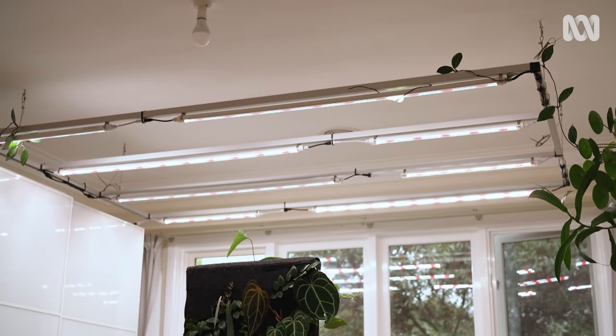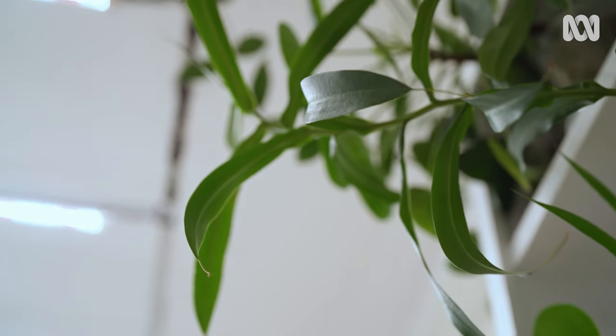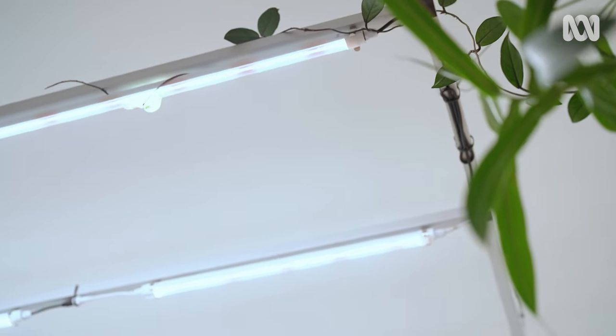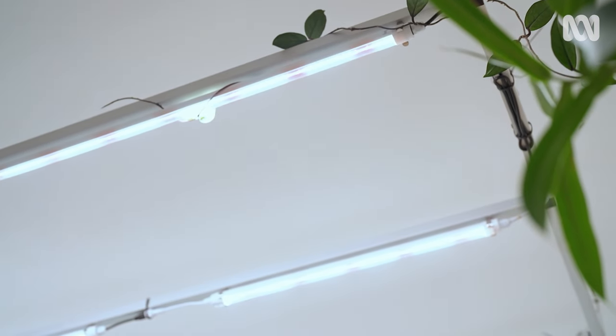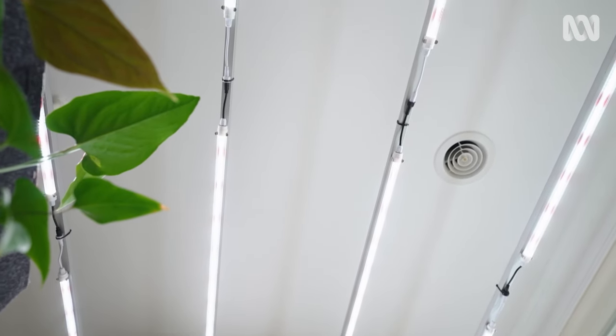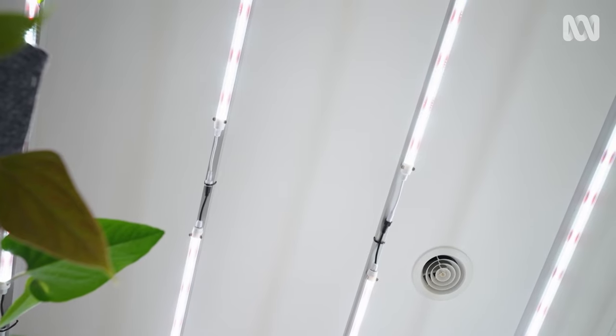These grow lights were put in because I was realising that my room was a little bit dark, and for more optimum plant growth that would be beneficial. After doing some research, we got full-spectrum grow lights which actually came all the way from America, which then got put on an aluminium frame and installed. I turn them on every morning when I wake up, and they get turned off when I go to sleep at night.